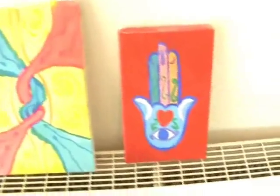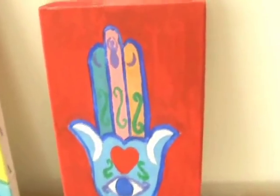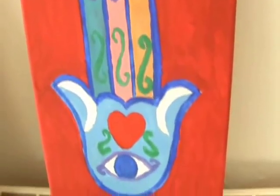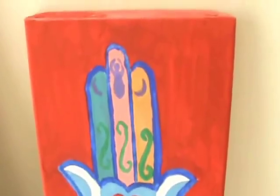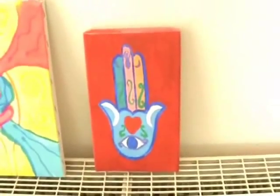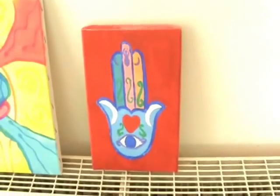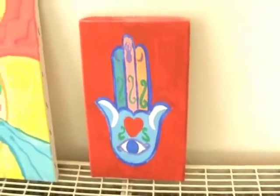Now the one I just did today was the Hamza, or the Hand of Fatima. You can see what I've done so far. There's the eye for protection, and I really want it to be very striking. This is why I use a sort of a burnt, a sort of a clarity red background. I'm trying to get it straight because it looks a bit skewery.